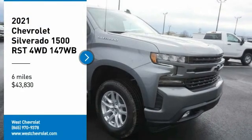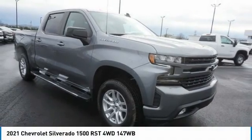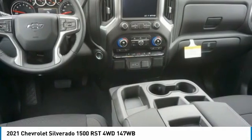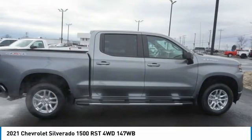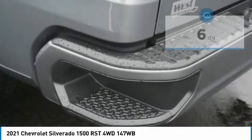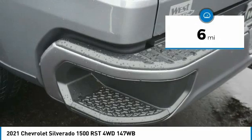Stop by and take a look at the 2021 Silverado 1500. The Chevy Silverado 1500 has the lowest cost of ownership of any full-size pickup and is priced below $45,000. This vehicle has less than 100 miles.